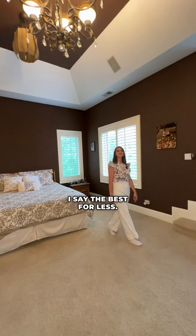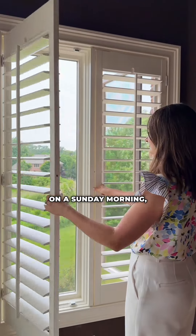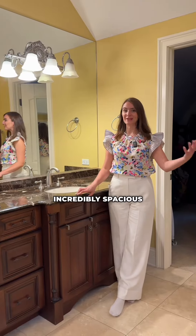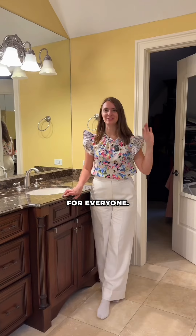I saved the best for last — this is your primary suite. Just imagine sitting here on a Sunday morning enjoying your favorite show, fireplace, beautiful view. Isn't this perfect? Incredibly spacious primary suite bathroom with a skylight and lots of room for everyone.